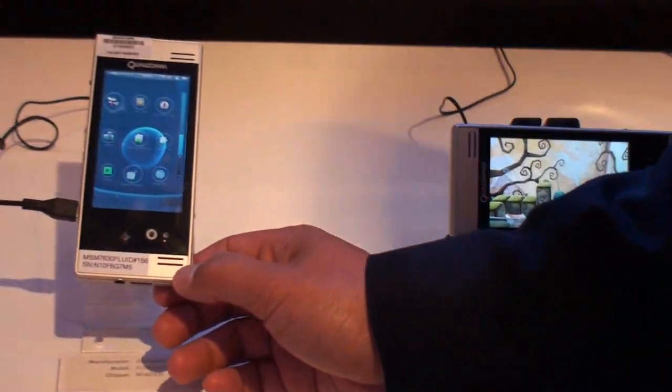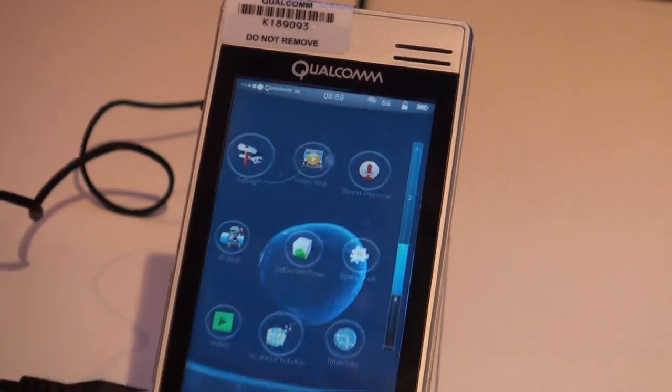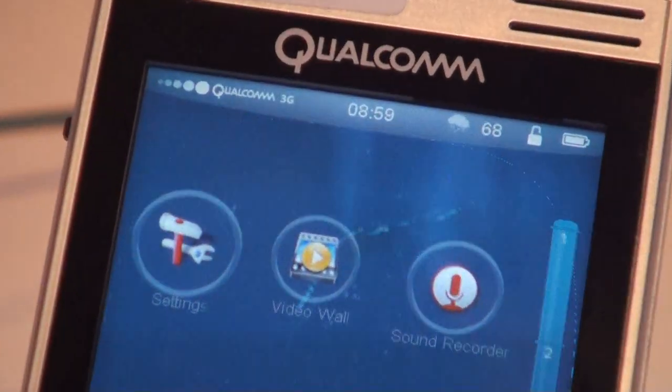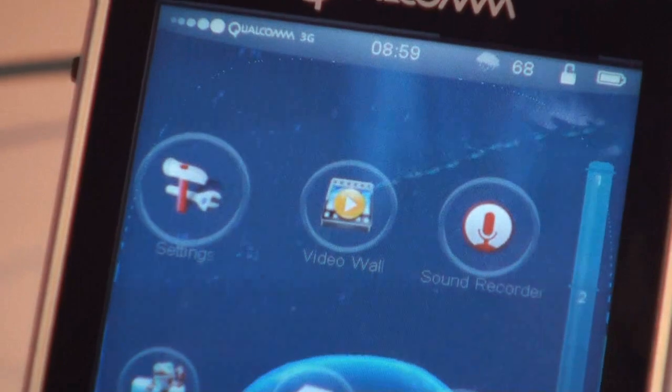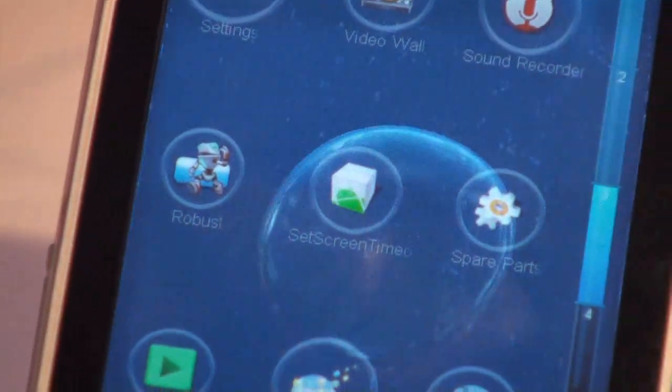Here's another shot of the Fluid reference platform. Our customers will take this — we'll give them the schematics — and it really speeds their development time. You can see we're running a 3D UI. This is running Android.